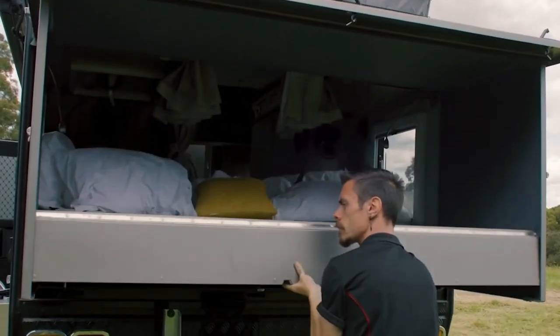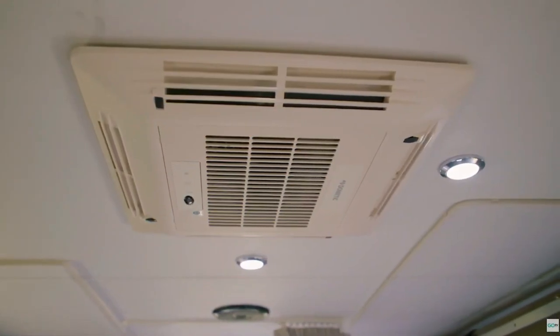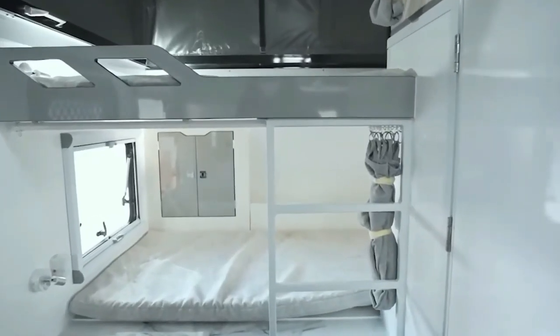The interior ensures comfy sleeping for two adults and two kids, making family trips cozier. Third, you can choose to add a diesel heating system to keep warm on chilly nights — no more freezing during bad weather.